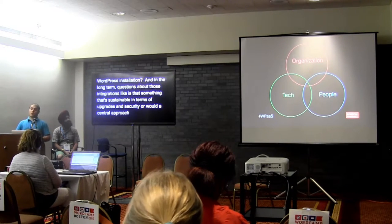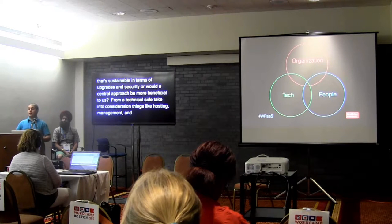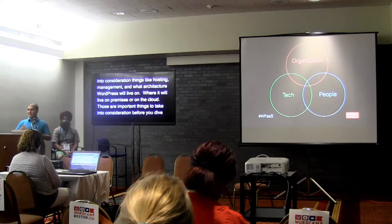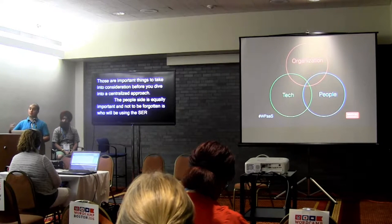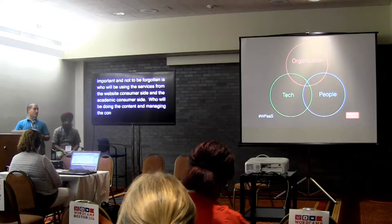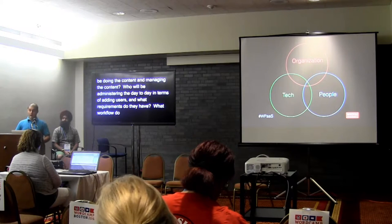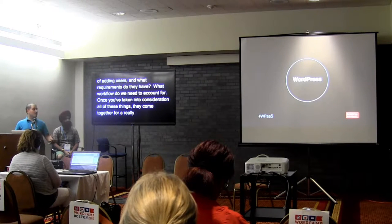From the technical side you need to take into consideration things like hosting, management, and what kind of architecture WordPress will live on — on premises or in the cloud. The people side is equally important: who will be using these services from both the website consumer and academic consumer side, who will be doing and managing content, who will be administering day-to-day tasks, and what workflows do they need for publishing content. Once you've taken all three into consideration they come together for a really great WordPress installation.